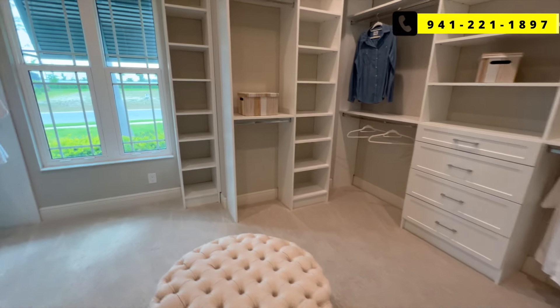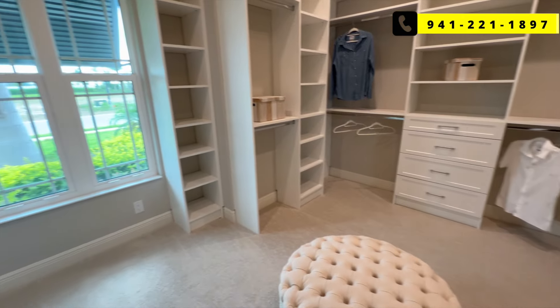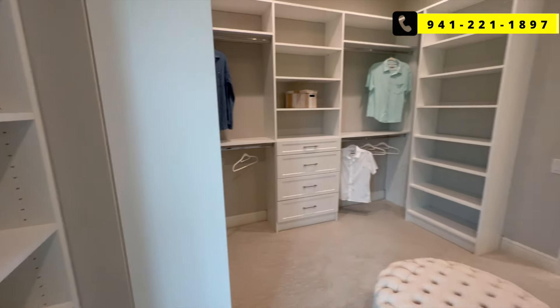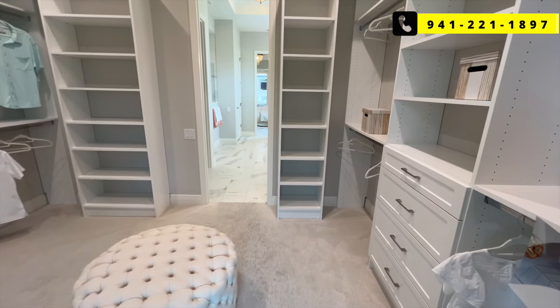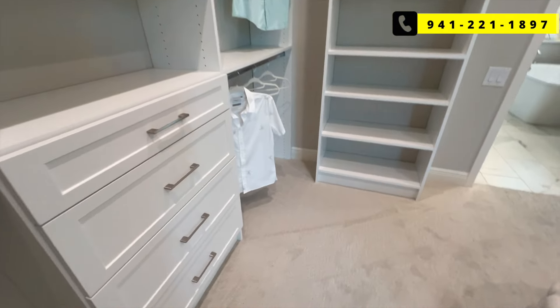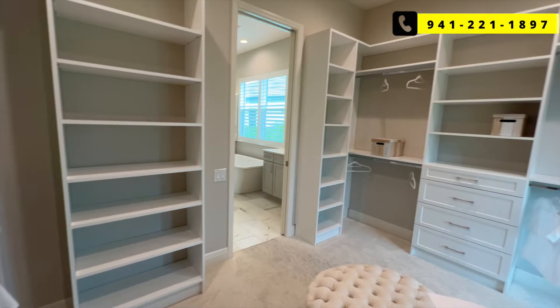Look at this closet — really good size. I like that they added a window in here too, especially to bring in all that natural light. Something you don't very commonly see in walk-in closets. And I like all the built-in shelving they have in here — it looks nice, it's functional, and it gives you lots of storage space.